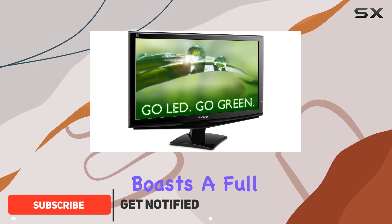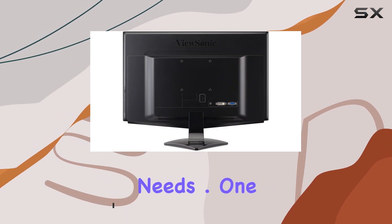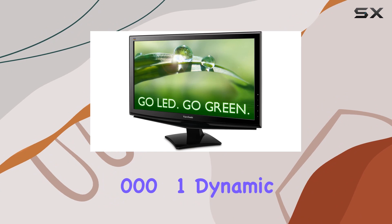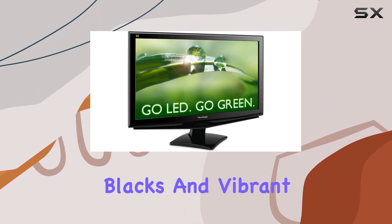This monitor boasts a full HD 1080 resolution, providing crisp and clear visuals for your computing needs. A standout feature is the 10,000,000 to 1 dynamic contrast ratio, ensuring deep blacks and vibrant colors.